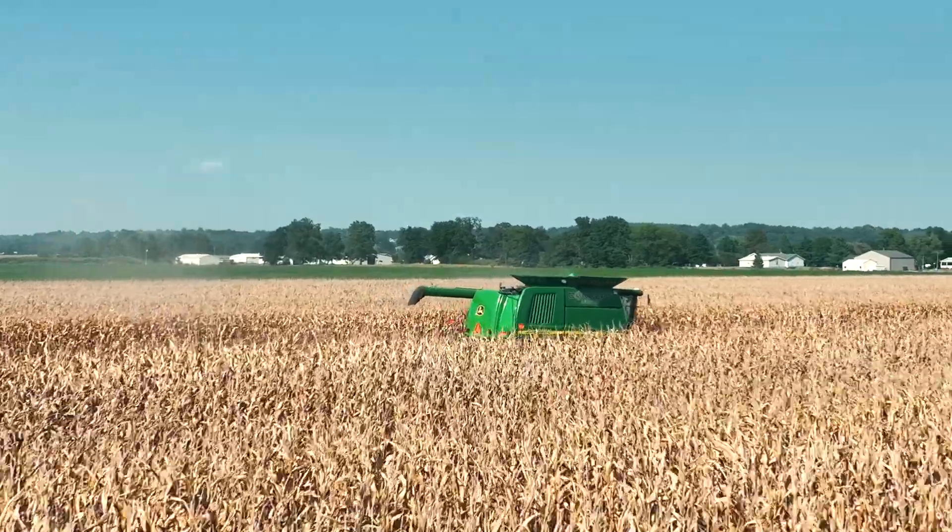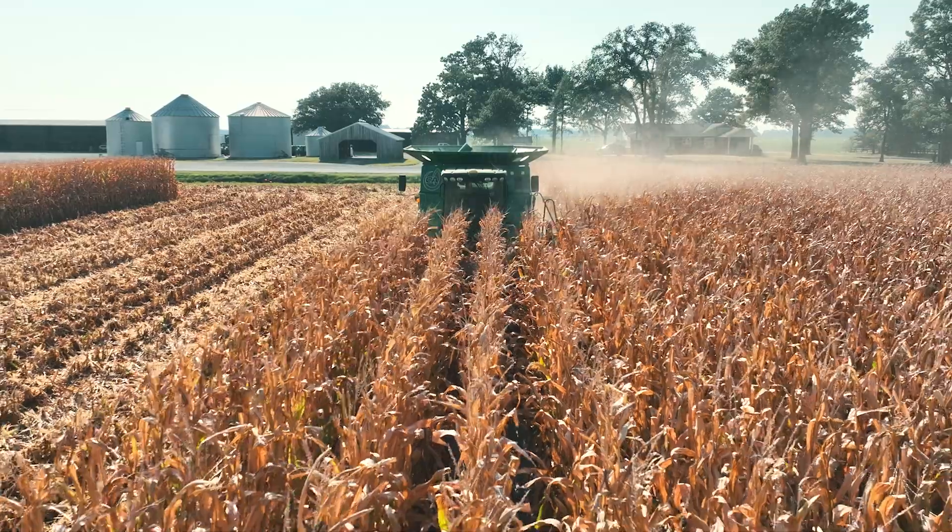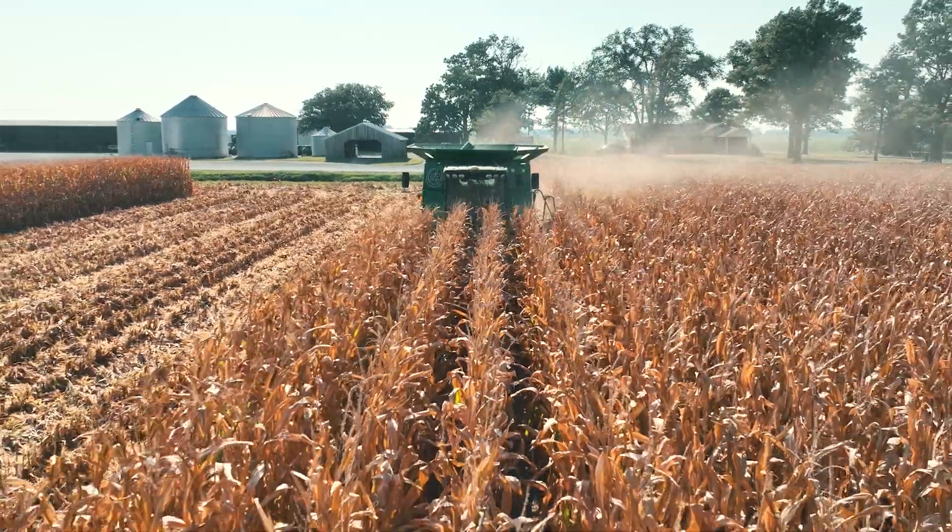The big thing we saw here was the biology really showed out — the humics, the sweet fulvic — and just adding the molasses and humic to the program really helped as far as keeping brix levels up. We saw a lot healthier plants and the main thing is we saw the plants kind of mature and dry down how they were supposed to be.